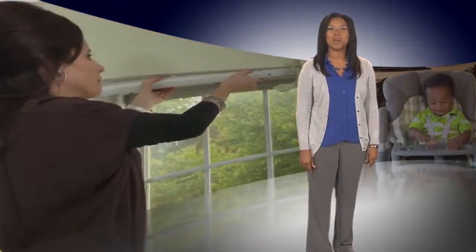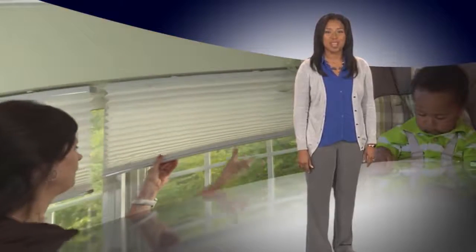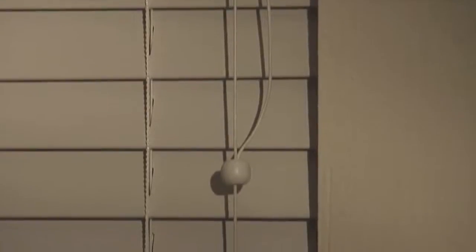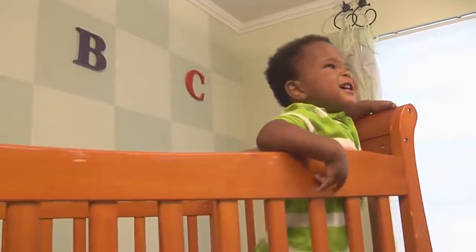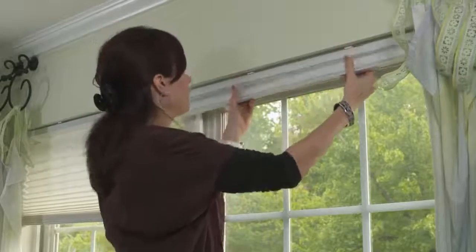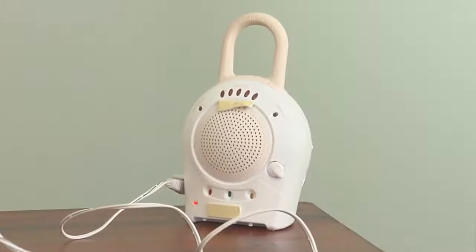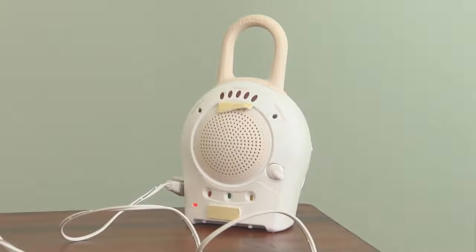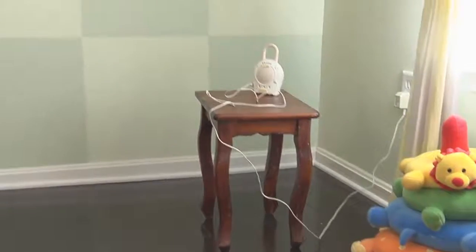Now that you have created a safer sleep space for your baby, here's what you need to remember when shopping for other baby products and preparing your home for a new baby. Number six: beware of cords. Use cordless blinds as a safer alternative — they are now available in stores near you. And be aware of baby monitor cords. A baby can grab a monitor cord, get tangled in it, and strangle. So keep baby monitors and cords at least three feet away from the crib.